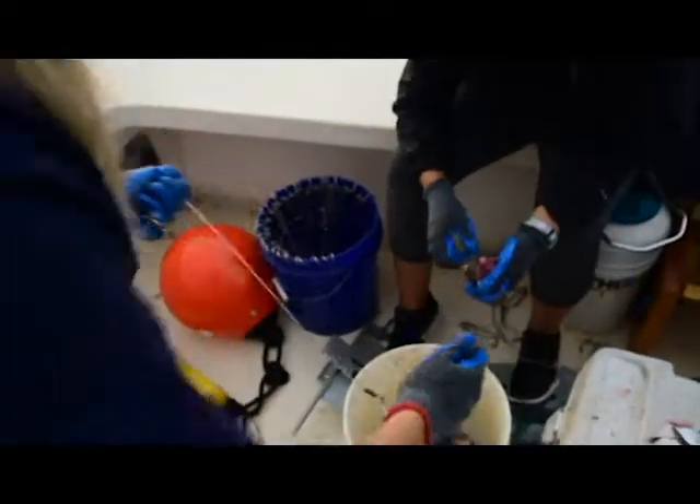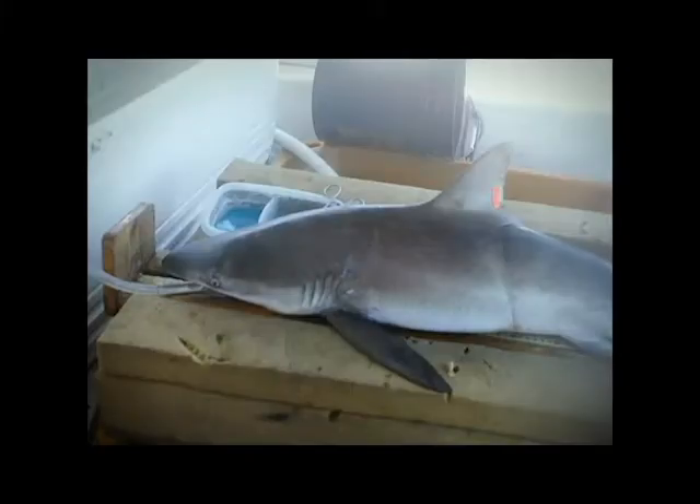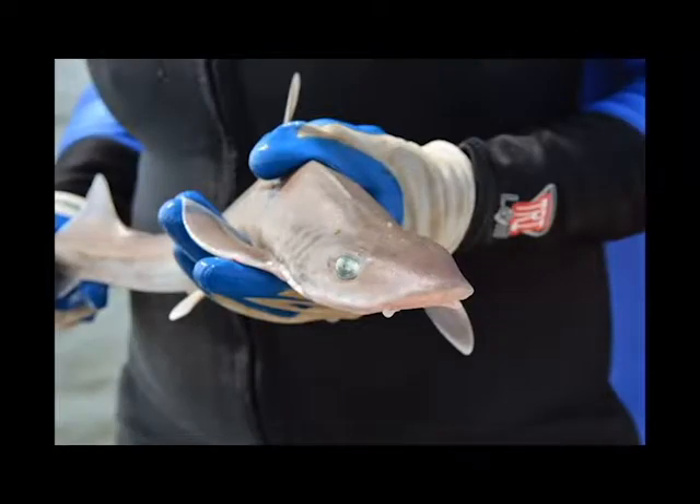We're studying four species of sharks: the bull shark, dusky shark, blacktip shark, and smooth dogfish.